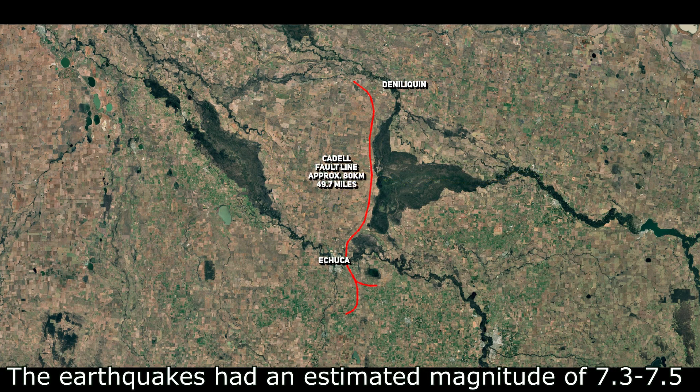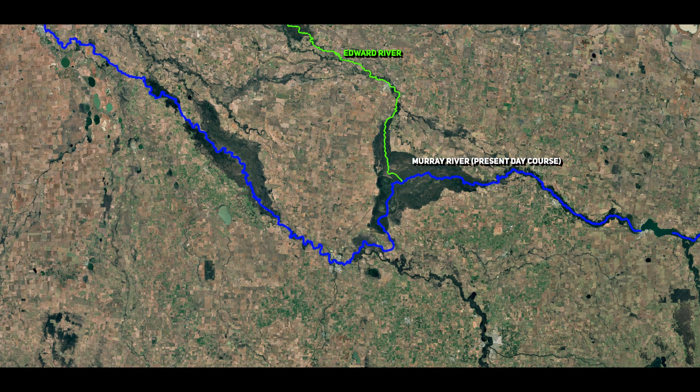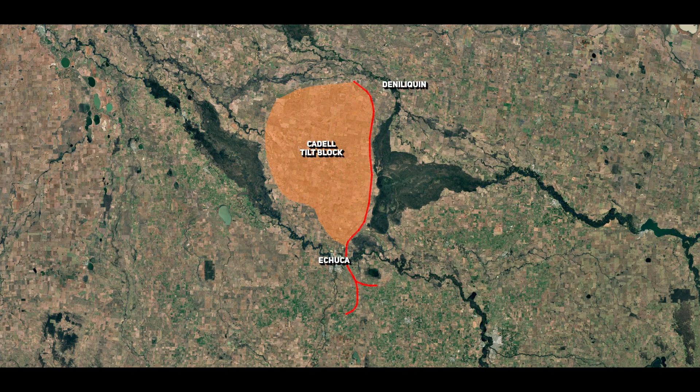The Caddell Fault, running north-south across the Riverina region of New South Wales and Victoria, from south of Echuca up to Deniliquin, impacted multiple rivers, including the Murray, Edward, Goulburn, Wackle and Campaspe rivers. These rivers, key components of the Murray-Darling Basin, were diverted and dammed by the tectonic activity associated with the Caddell Fault, leaving a lasting legacy on the landscape and ecosystems.